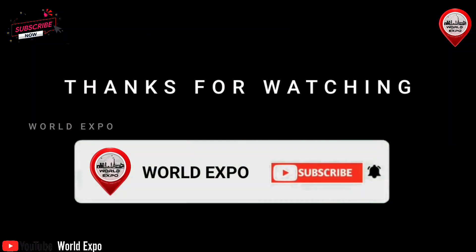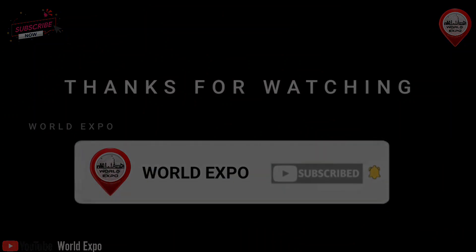Thanks for watching. Subscribe for more. We'll see you next time.